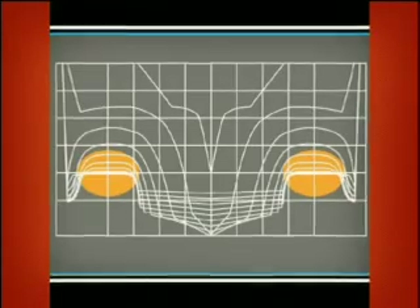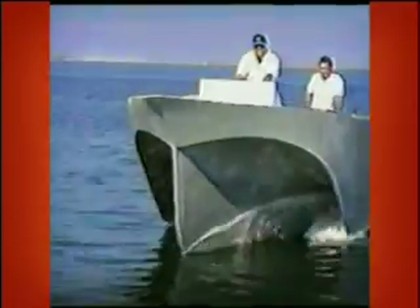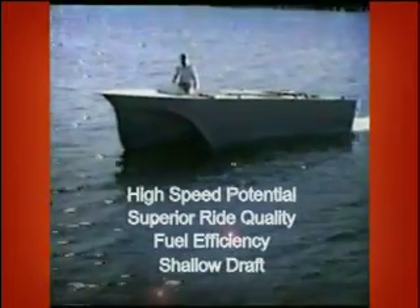During the development of the Vaporetto passenger ferry, several other important benefits of the M-Hull were discovered: high speed potential, superior ride quality, fuel efficiency, and shallow draft.